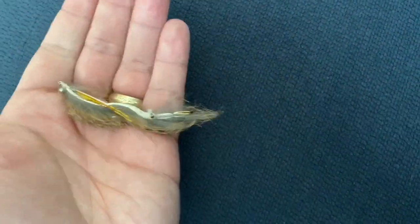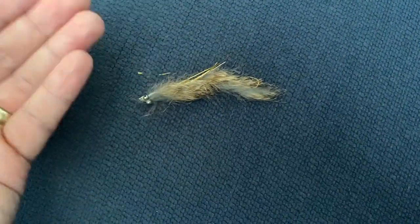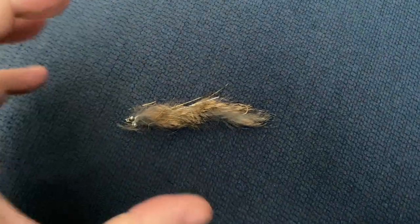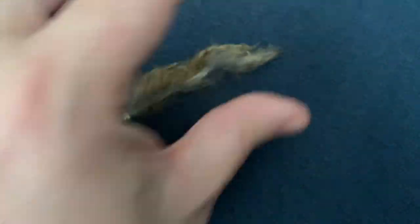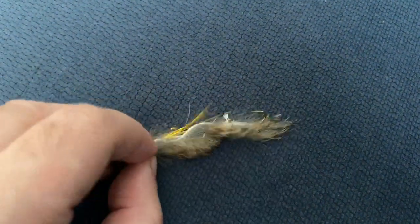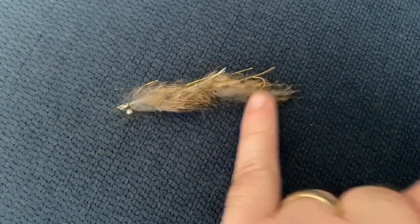This is a fry imitation. When you use an intermediate line with a slow figure-of-eight retrieve, you've got a little bit of flash there. You're going to get the predatory fish — maybe the browns — when they're fry bashing, especially on reservoirs, but it works just as well on small still waters. The takes are normally very, very savage and you tend to get some bigger fish. It's better in semi-clear to clear water as this mimics roach or rudd, but in dirty water I'd recommend a black snake.